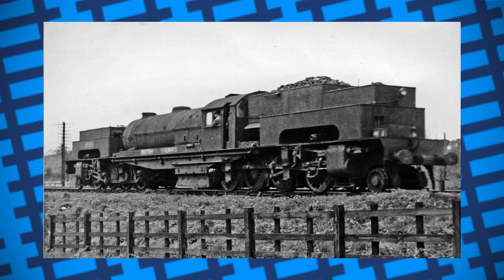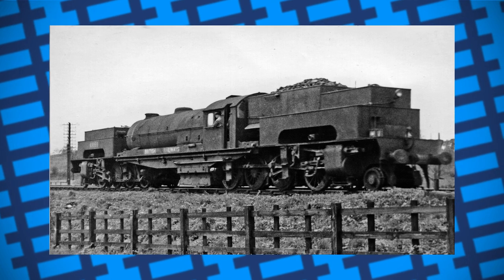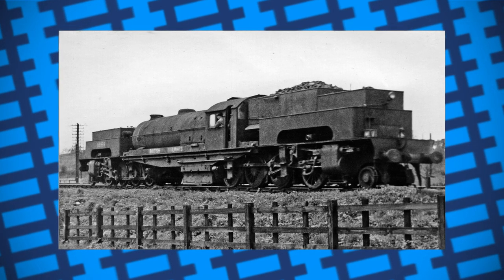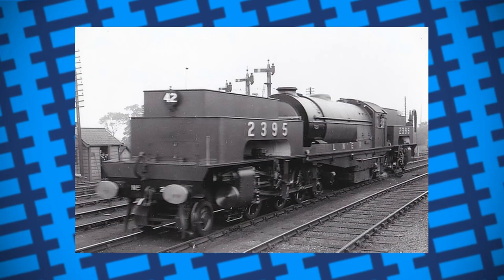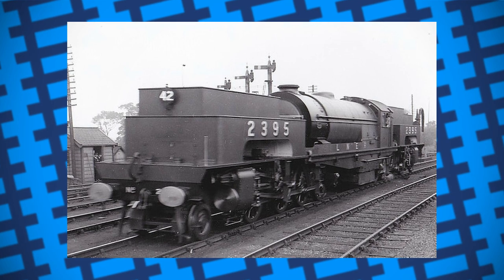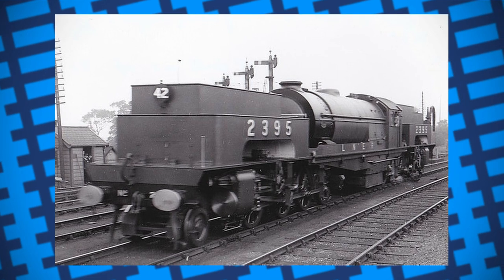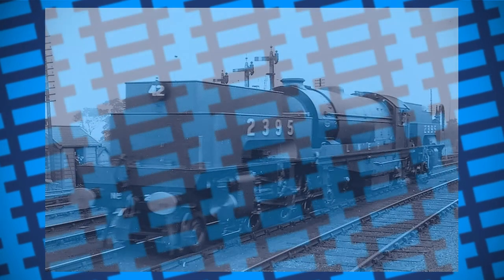For what it was, the U1 was fairly successful, as it managed to do the work it was designed to do and had a working life of over 30 years. However, its size and shortcomings in steaming were likely what led British Rail to simply choose their 9Fs and several tank engines to do the banking work instead. If the design was more refined, it may have had a longer working life, and it might have even been possible for it to work elsewhere on British rails. But as it stood, it was simply too long, too heavy, and too inefficient. All the same, it must have certainly been one hell of a machine to see in action.